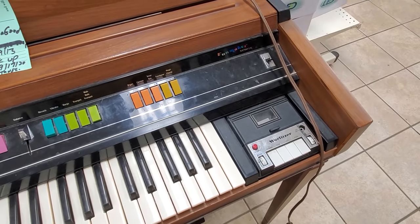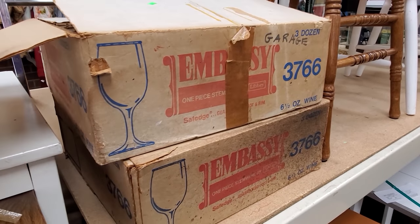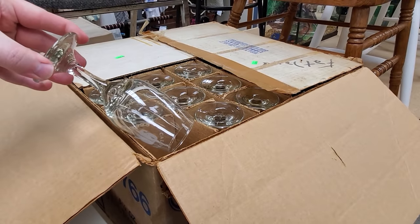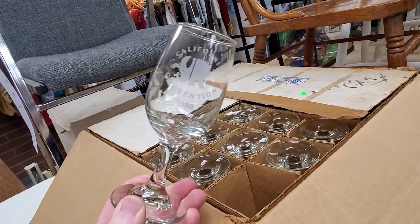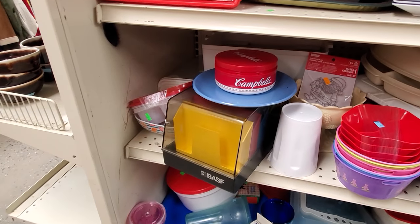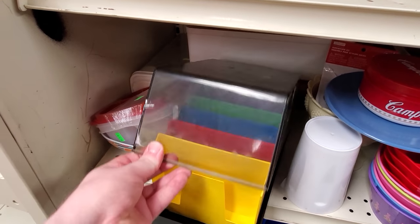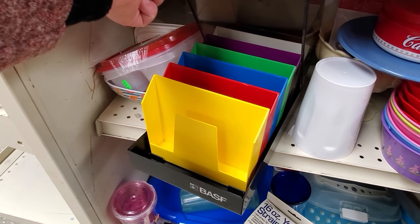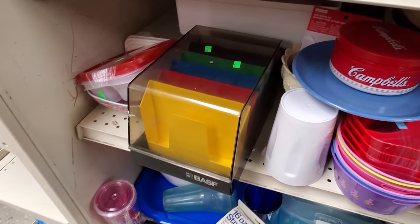These two boxes over here certainly got my attention — inside were a bunch of unused 6.5-ounce wine glasses marked California YR Convention 1980. Two full boxes of them. And take a look at this BASF — a rather enjoyably colorful floppy disc holder for 5.25-inch diskettes. BASF branded goodness. I've got one pretty darn similar to this — I don't need it, but floppy holders are fun. Even more fun with color.